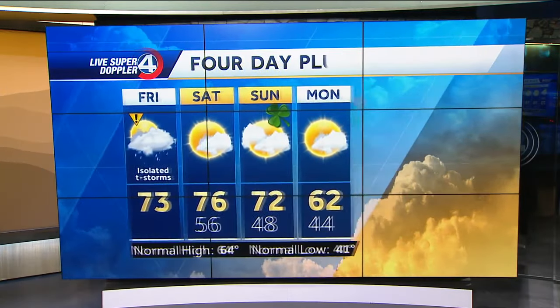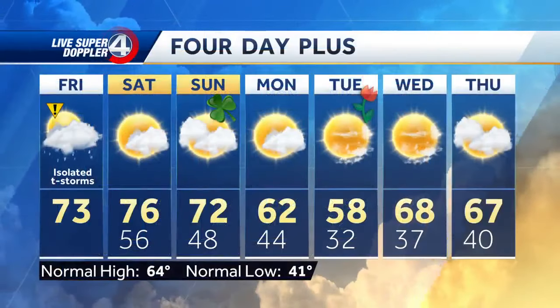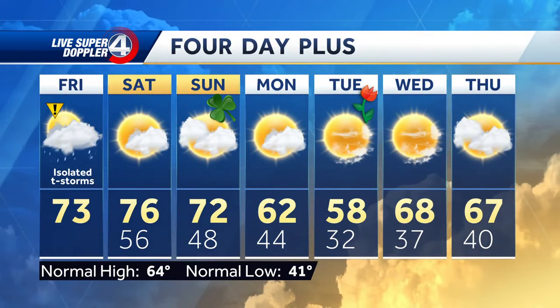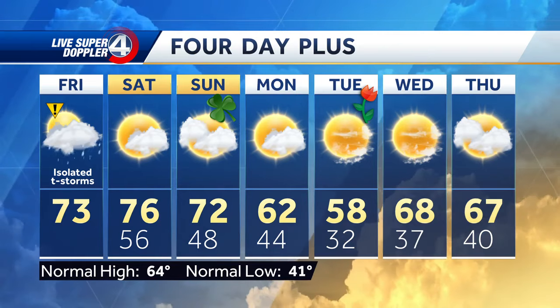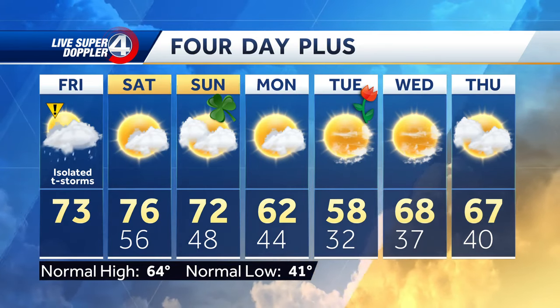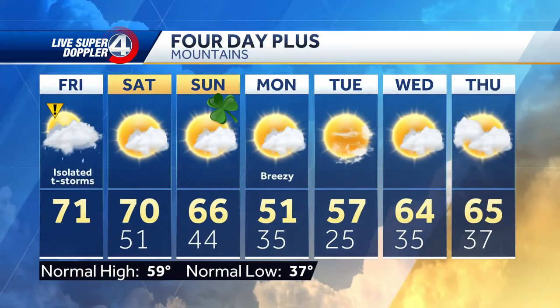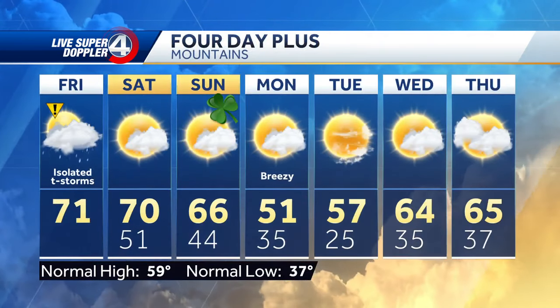Temperatures today, low 70s for most of us, mid to upper 70s for Saturday. Here comes St. Patrick's Day — some clouds, but still pretty mild. Looking ahead to next week, that first day of spring is going to be cold, and then we'll level off into the sixties for daytime highs Wednesday and Thursday of next week.